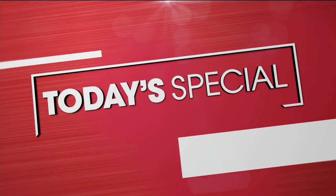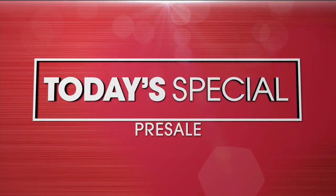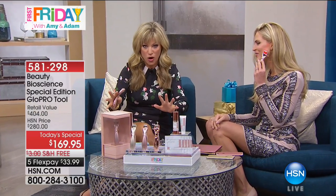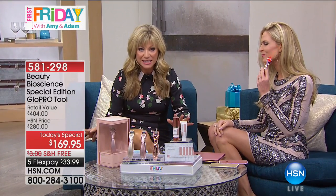I know Amy has been waiting for this all week long. Amy, over to you. I have been waiting months. Jamie O'Banion is here with a pre-sneak peek to Glow Pro that you have read in every major magazine, including the New York Times.